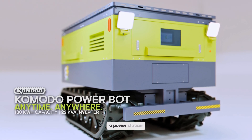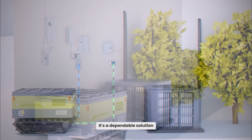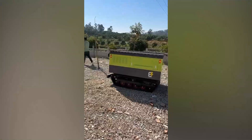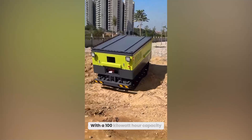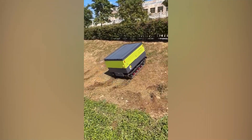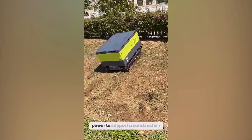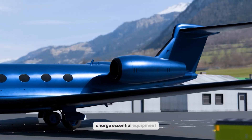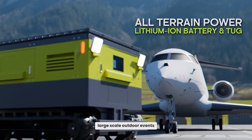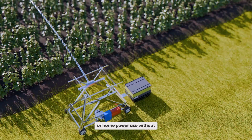The Komodo is more than just a power station. It's a dependable solution for industries and environments where energy and mobility are essential. With a 100 kWh capacity and an 18 kVA inverter, the Komodo delivers enough power to support a construction site for days, charge essential equipment during emergencies, or sustain large-scale outdoor events or home power use without interruption.